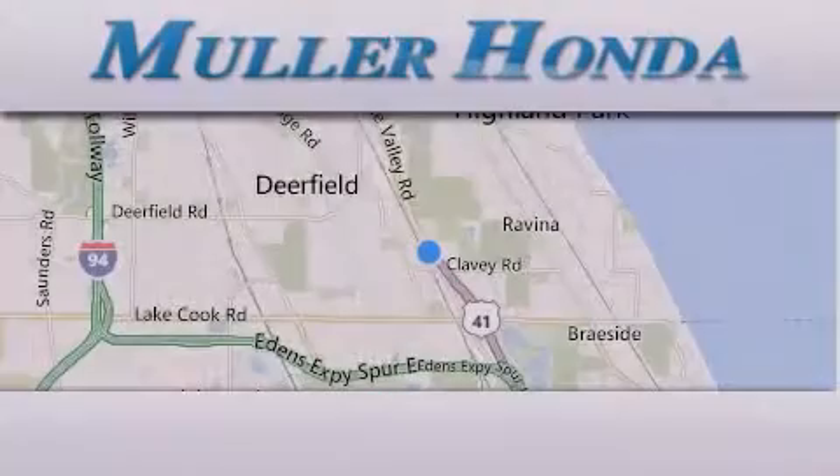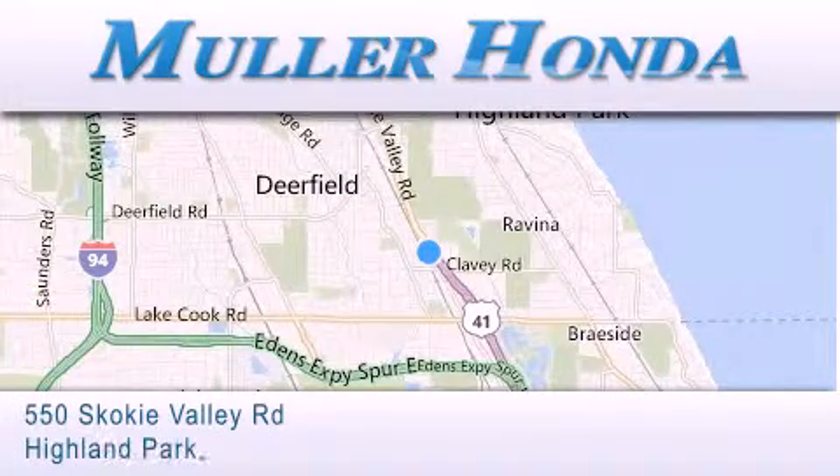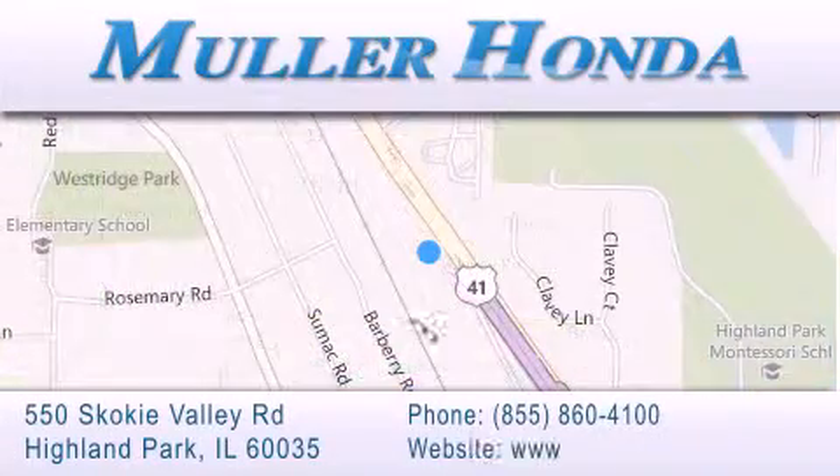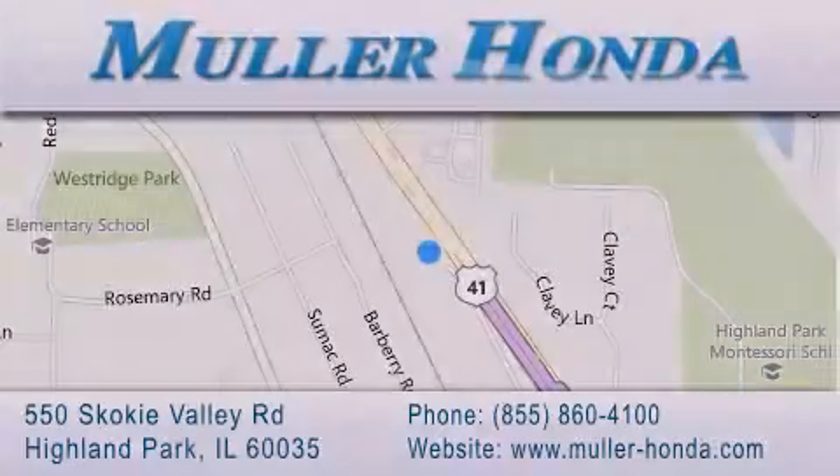Thank you for considering Muller Honda for your next new or pre-owned vehicle. For additional information, please visit our website, give us a call, or stop by our dealership. Located at 550 Skokie Valley Road in Highland Park, Illinois, between Lake Cook Road and Park Avenue, just north of Clavey Road, convenient to virtually all of Chicagoland. Visit Muller Honda today. You will not be disappointed. See you next time.